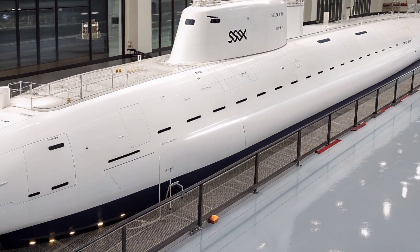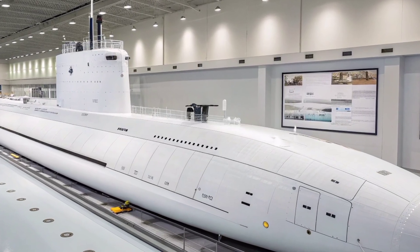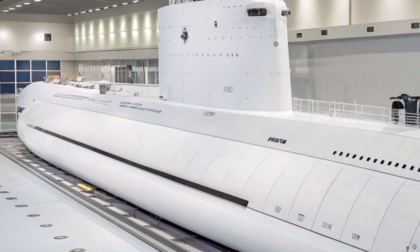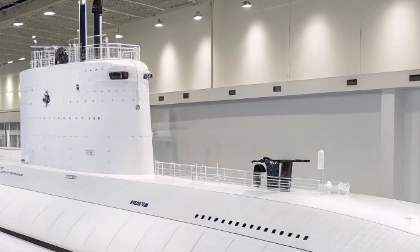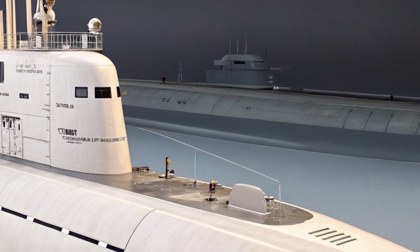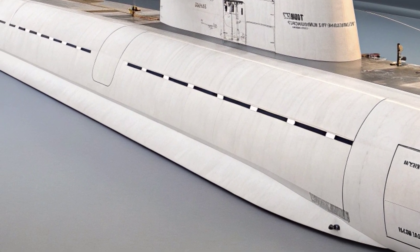USS Virginia's mission versatility is supported by an impressive weapons loadout housed within vertical launch system VLS tubes as well as torpedo tubes. Capable of deploying Tomahawk cruise missiles for long-range precision strikes, the submarine can engage land-based targets with great accuracy while remaining deeply concealed underwater. Its four 533-millimeter torpedo tubes provide the ability to launch MK-48 ADCAP torpedoes, a powerful underwater weapon effective against both surface vessels and enemy submarines. The submarine can also deploy advanced mobile mines and supports the use of unmanned underwater vehicles, or UUVs, enhancing reconnaissance, mine countermeasure, and surveillance operations.